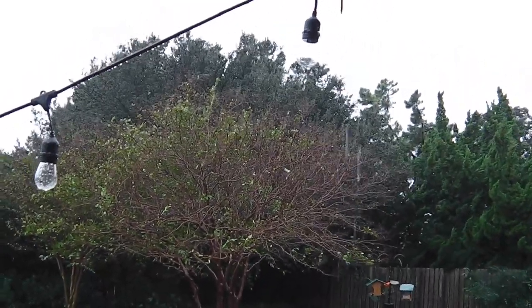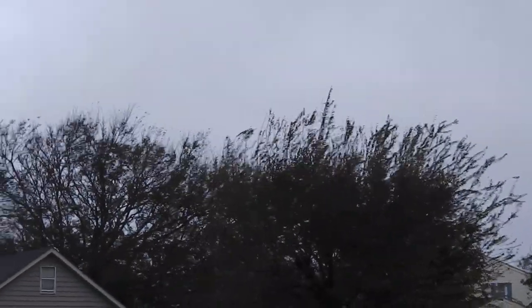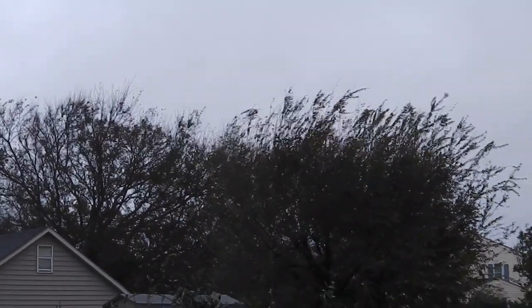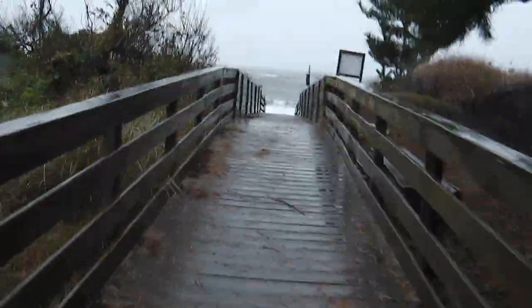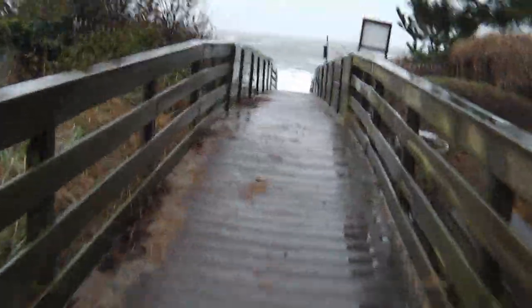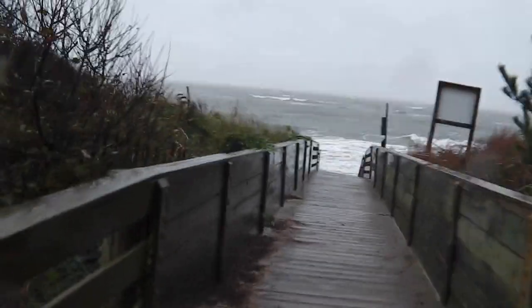It's a nasty afternoon. The wind has been blowing and raining, east-northeast 15 to 25 with higher gusts up to 40. Unbelievable — rough as bricks.